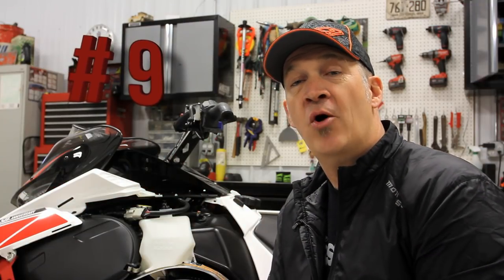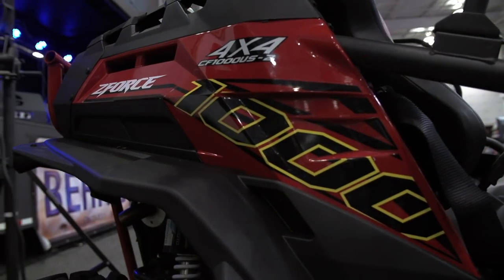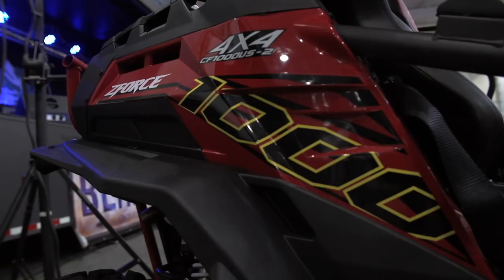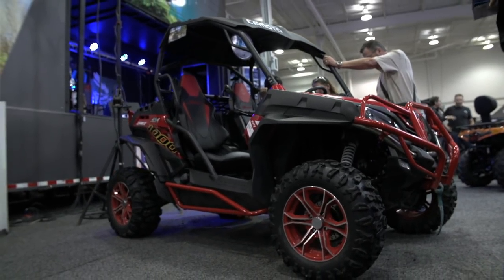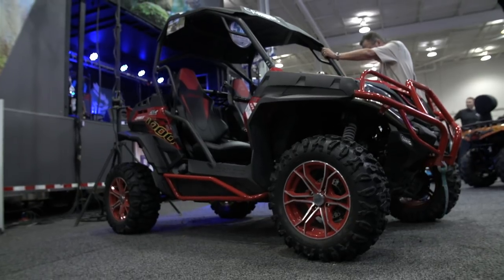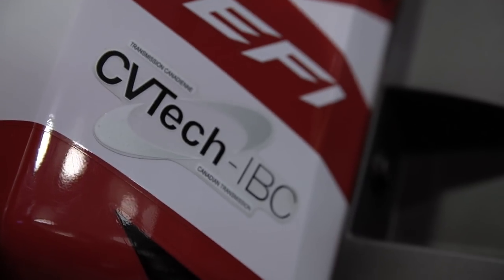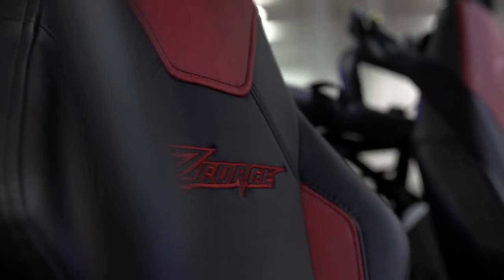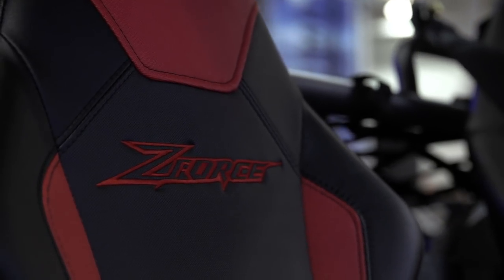Number 9: the CFMoto Z-Force 1000. So it's not a sled, but the Toronto show is so much more than just a snowmobile show, and the arrival of a full-cube 1000 Z-Force from CFMoto is a pretty big deal. Our sister publication ATV World has had good things to say about CFMoto buggies, and now with 80 ponies at the accelerator, it should only get better.